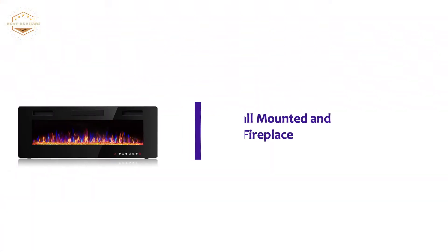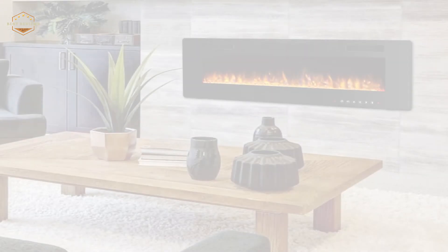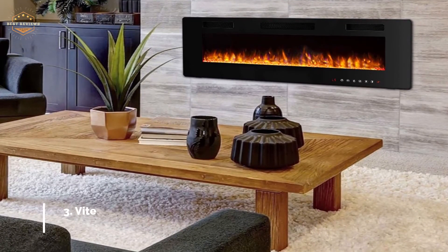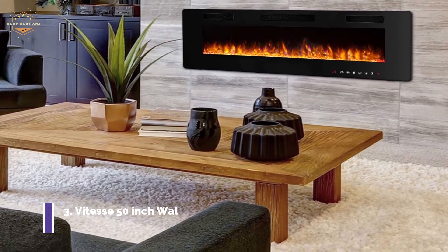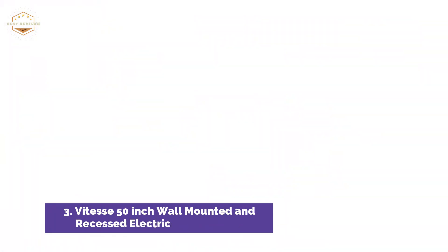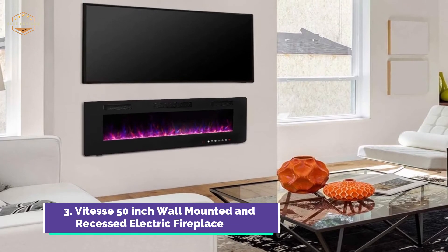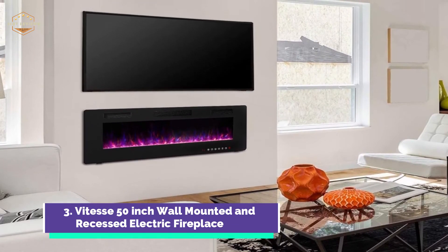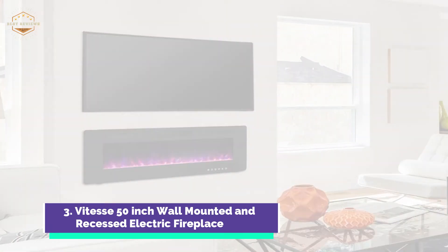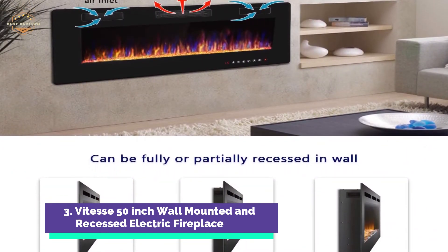At number 3, the Vitesse 50-inch wall-mounted and recessed electric fireplace. The electric fireplace can be mounted on the wall or recessed. The upgraded thickness is 3.86 inches, so it won't be too noticeable on the wall. You can install it in your living room or bedroom; however, you should keep it away from any other appliances. You can adjust between 750W or 1500W modes to suit your needs, with supplemental zone heating covering up to 400 square feet.